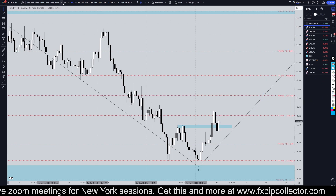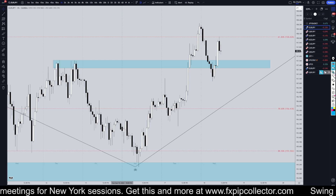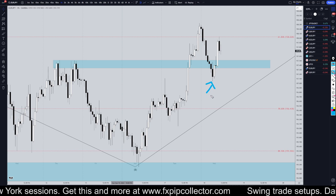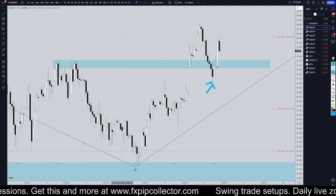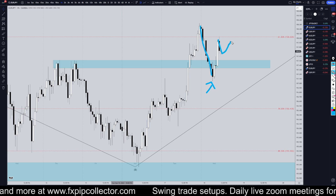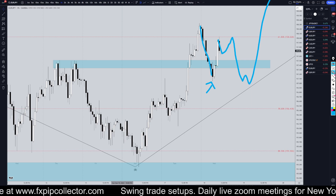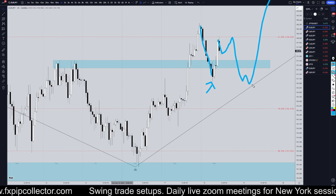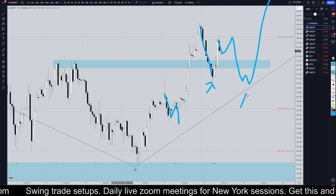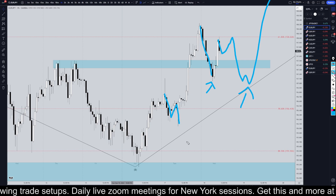Taking it right down to the one-hour time frame — on the one-hour, it's definitely very impulsive up. Whether or not this really is the continuation of the uptrend is questionable, because this move down is pretty impulsive. I kind of feel like it should make more of a three-wave pattern, maybe something like an ABC pattern — one, two, three waves down, then impulsive up — before it actually does really end up continuing the uptrend.